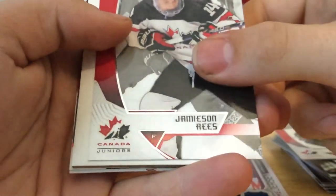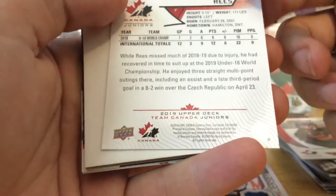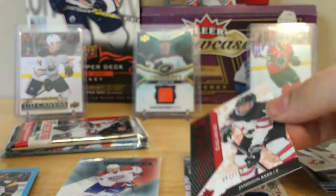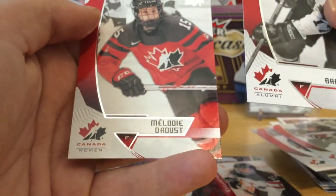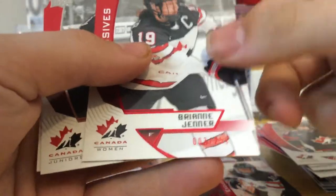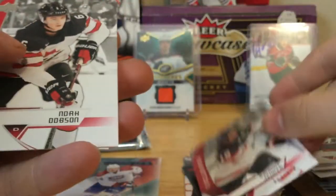Alright, hoping for something really nice out of these last three Team Canada packs. Justin Barron, Jamison Reece — 97 out of 150, Program of Excellence Exclusives. Bill Barber and Melodon D'Agosta — nice back. No hit there. Braden Schneider, Peyton Krebs, and Brianne Jenner numbered to 250. I don't like how the numbering is down there, kind of hard to see. No Dobson or Braden Tracy though.